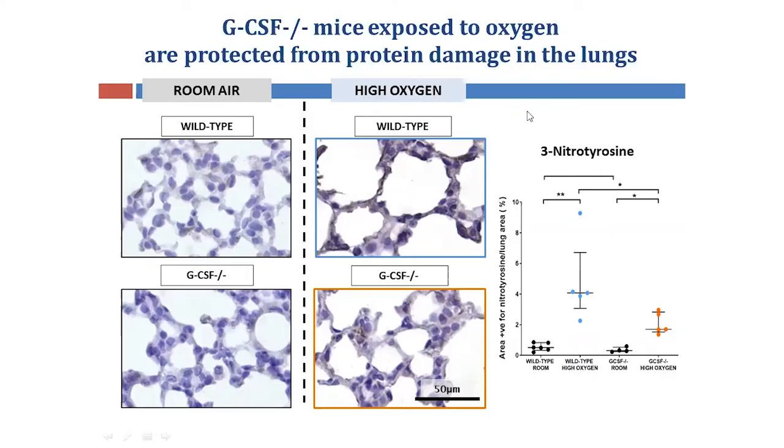Next, to further assess the degree of structural damage caused by oxygen, we stained specifically for damaged proteins. I stained the lungs with 3-nitrotyrosine, which marks areas of protein damage in black and brown. Compared to the room-air controls, there is greater black-brown staining in the wild-type oxygen-exposed alveoli and, to a lesser extent, in the GCSF-deficient oxygen group.